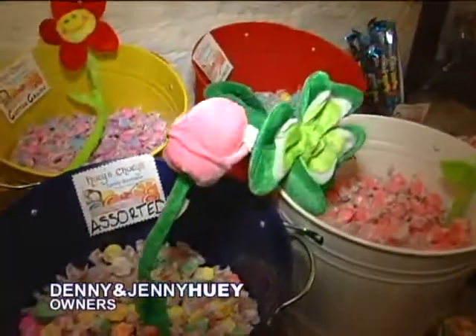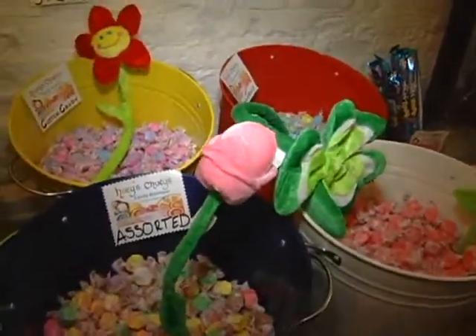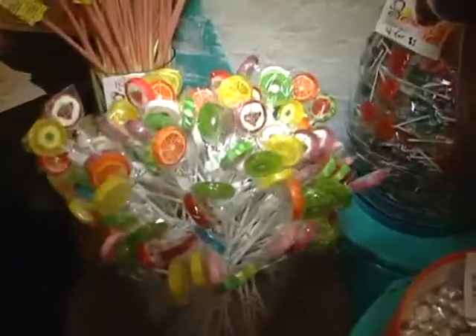So Willy Wonka, watch out. I mean, I haven't sampled anything yet, but I'm about to get a whole bunch of candy before I leave today. So talk to us about — this is a location where I guess anybody having parties or stuff like that can come and get candy.